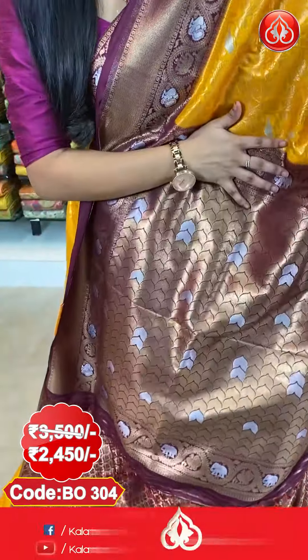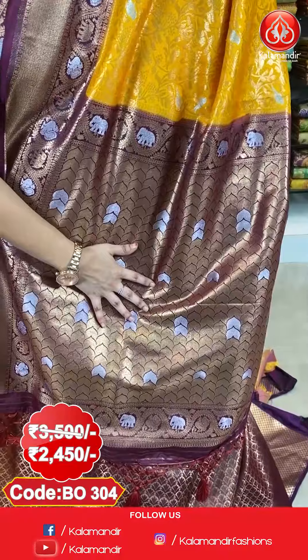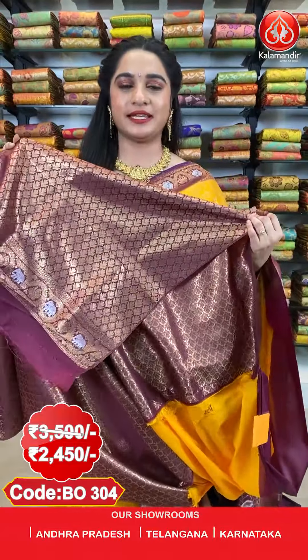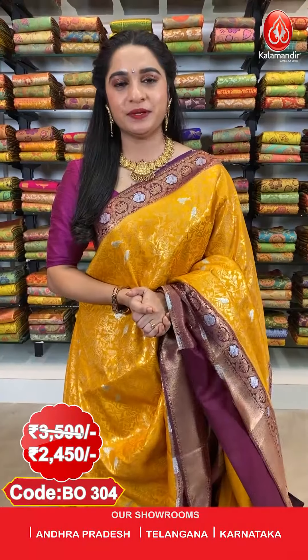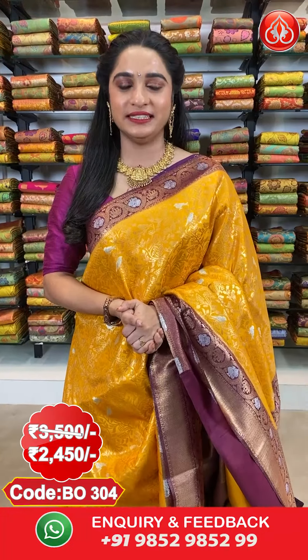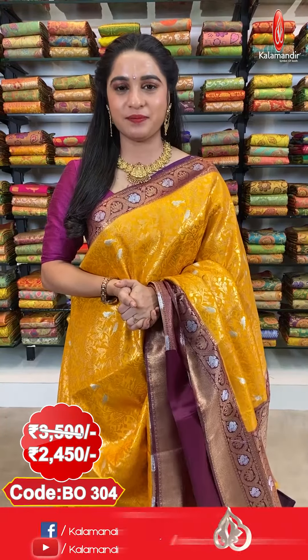And here comes the pallu — a very grand, contrast pallu with intricate curves in gold and silver zari. The saree is paired up with a contrast floral brocade blouse. Saree code BO304, actual price 3500 and offer price 2450. To purchase, take a screenshot along with the code and send it on our WhatsApp number.